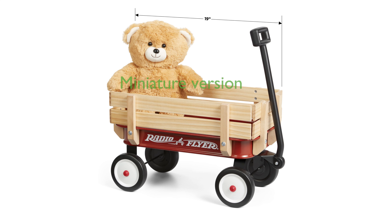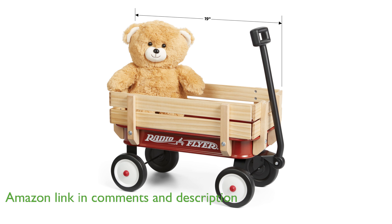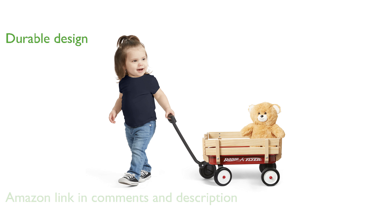The Radio Flyer Toy Wagon 19 inches is a charming miniature version of the classic steel and wood wagon that many remember fondly from their childhood. This toy wagon features a durable seamless steel body, wooden stake sides, and a working handle with a solid grip, ensuring it can withstand plenty of playtime.